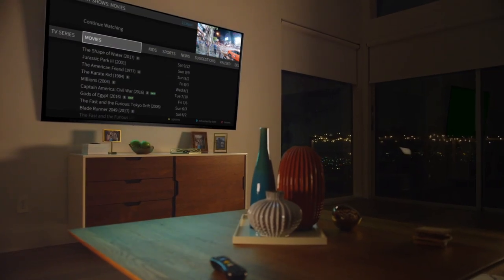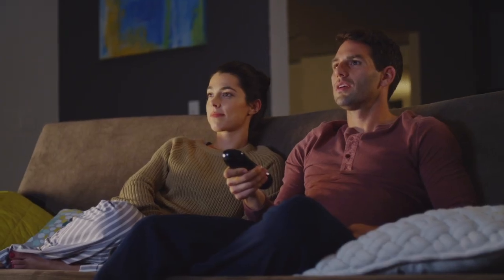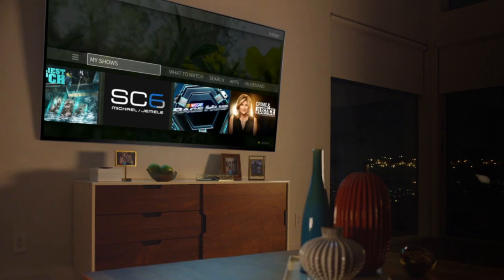And no matter where you were in the My Shows list when you take a break from watching, your TiVo box will bring you right back to that point when you're ready for more.